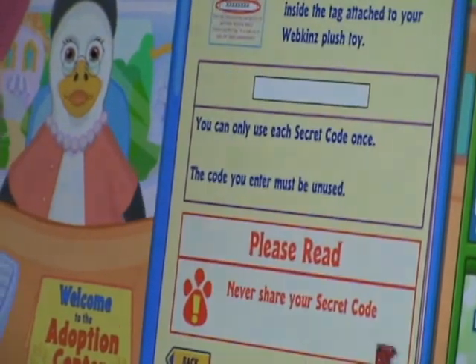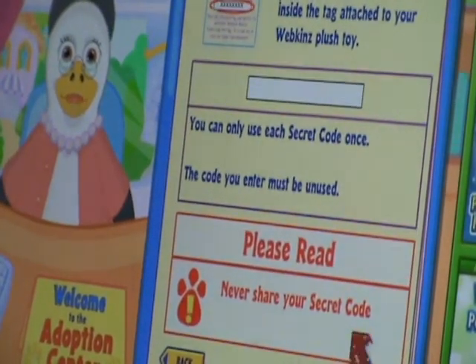And it's a girl. Now it's time to enter your pet's secret code. The secret code is found on the tag attached to your Webkinz. The code must be unused or it will not work. Remember to save your tag and keep it very secret. Your code will always prove that this account belongs to you.